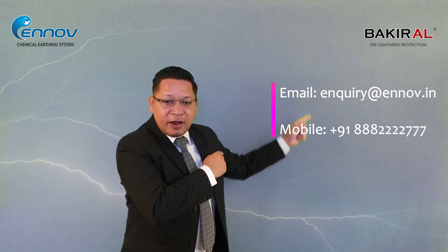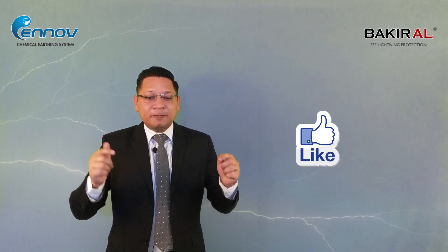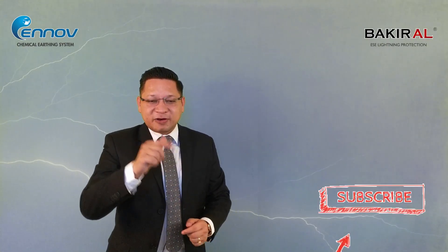For more details, you can contact us by email and phone. To get more information on lightning arrestors and chemical earthing, please like this video and subscribe to our channel.